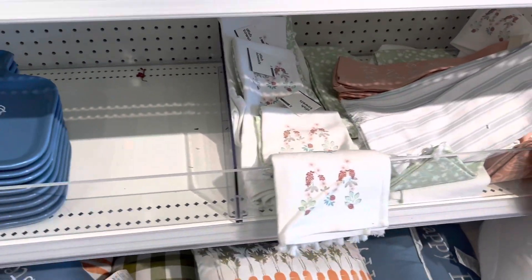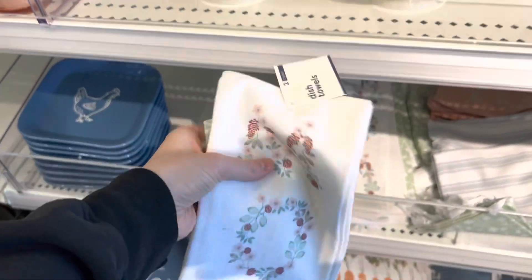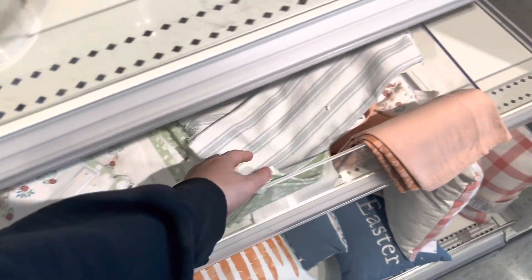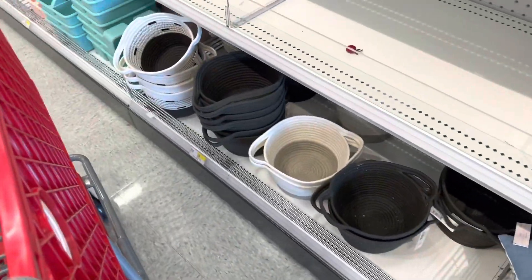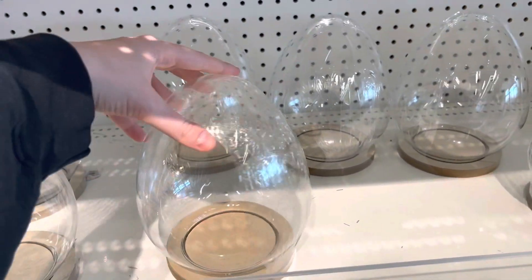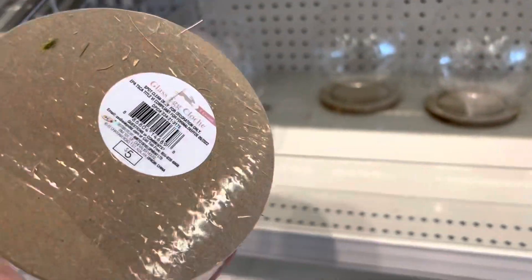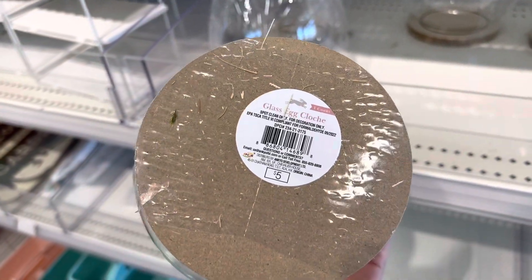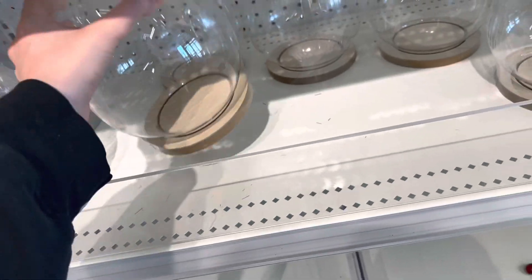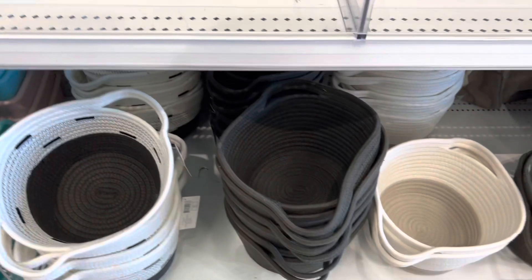They have some early Mother's Day stuff here already, and I loved these hand towels — I thought they were so cute, great for spring. I can definitely tell that green is in: mint green, sage green, all the greens are in, and of course the pastels as well. I wasn't sure what these were — I think they were glass, little container holders. I wasn't really into them, but they could be kind of cute.